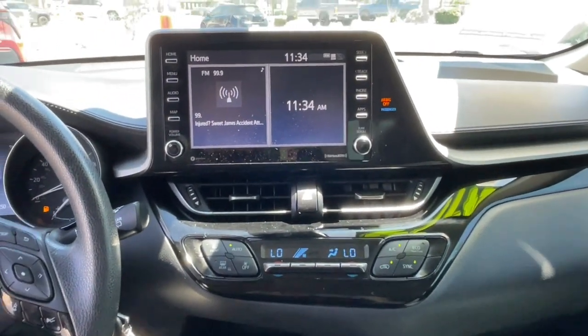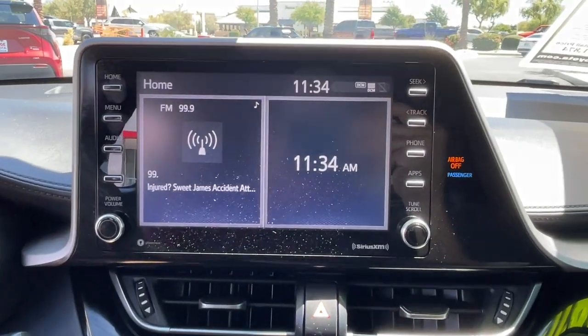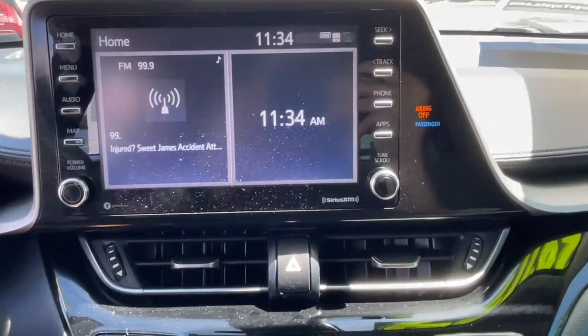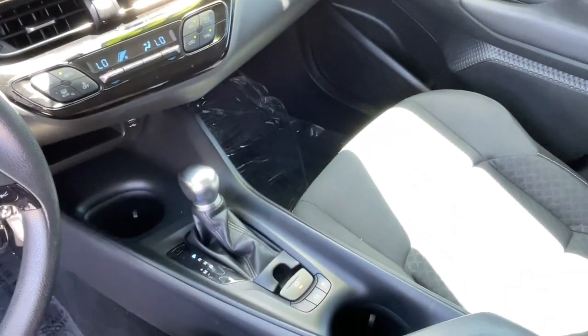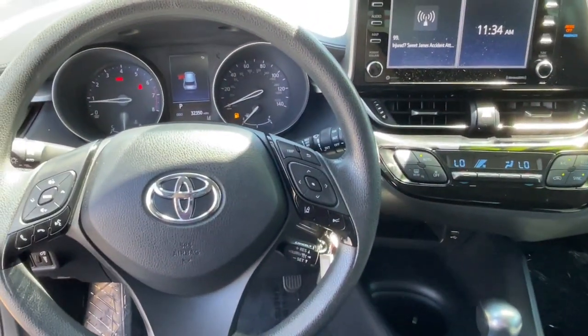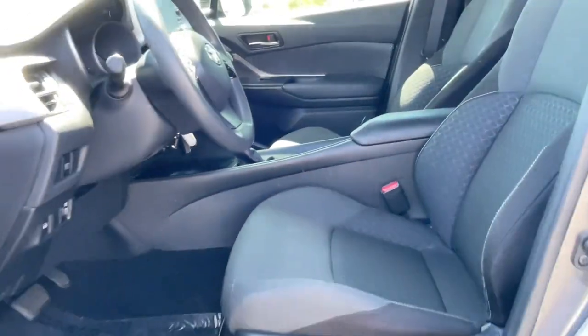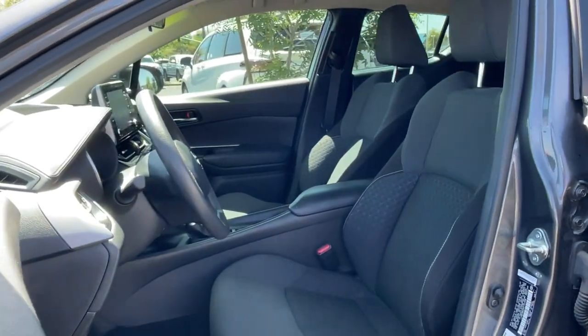These are just some of the great options this vehicle comes with: intelligent auto on-off high beams, pre-collision system, lane departure warning, keyless entry, backup camera, lane keeping assist, adaptive cruise control, satellite radio, heated mirrors, and multi-zone AC.